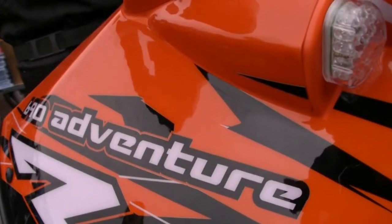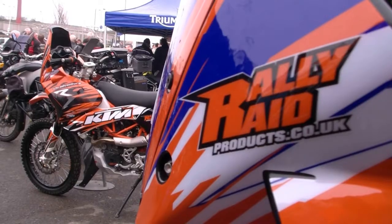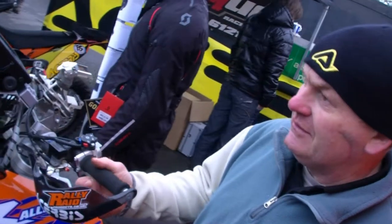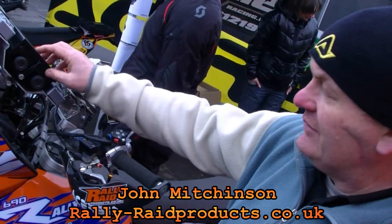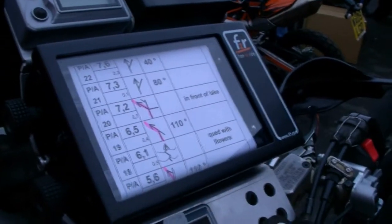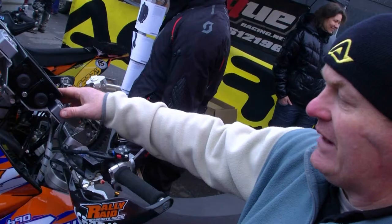We produce aftermarket rally and adventure parts for KTM 690 and Euro, mainly for use in desert and dry conditions. This is the rally version of the adventure kit, which is basically the adventure kit with the addition of all the remote GPS and navigation equipment. You've got a road book there which is electrically controlled and that will have your route map for the day.